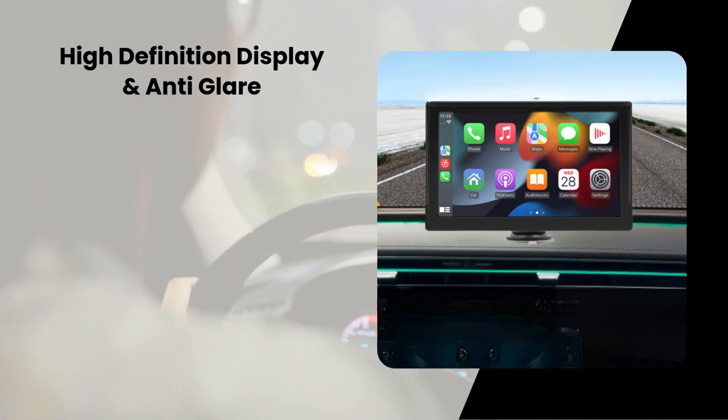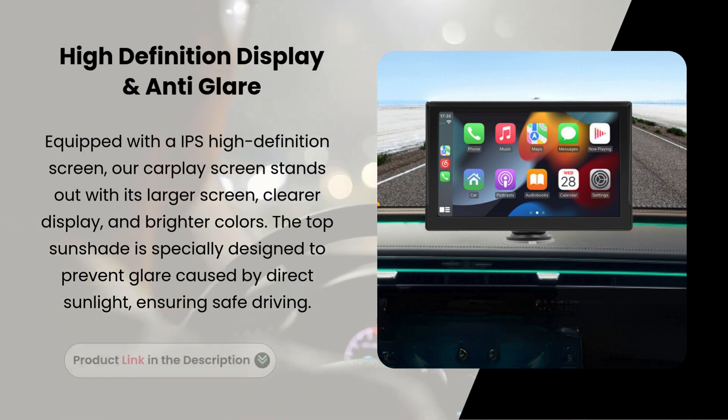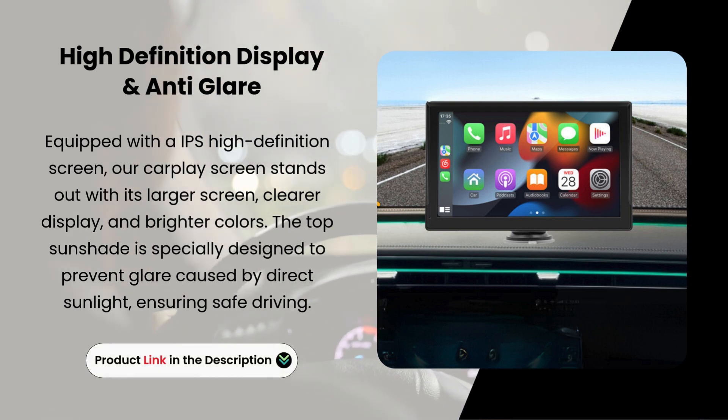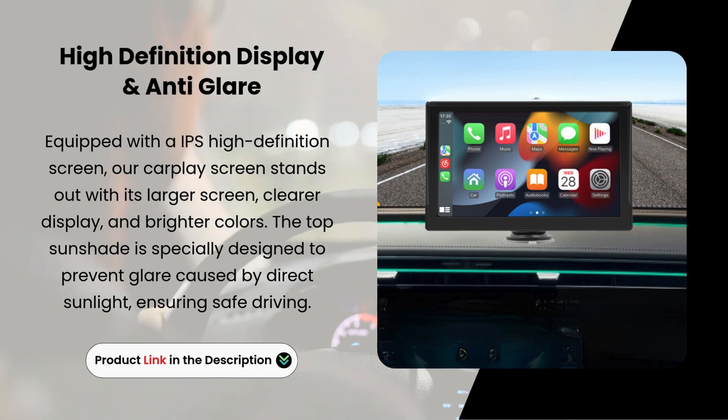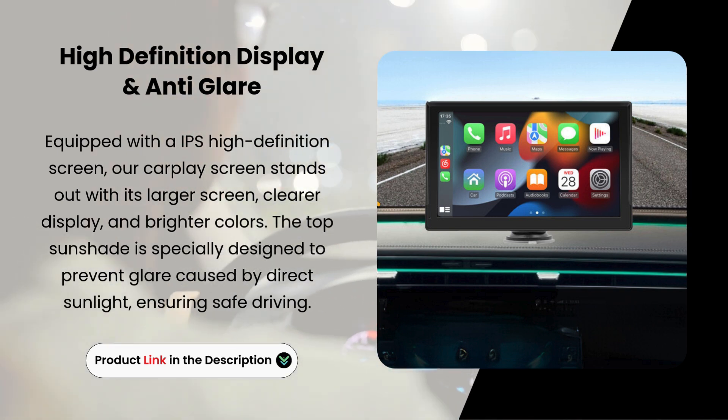High-definition display and anti-glare. Equipped with an AIPS high-definition screen, our CarPlay screen stands out with its larger screen, clearer display, and brighter colors. The top sunshade is specially designed to prevent glare caused by direct sunlight, ensuring safe driving.